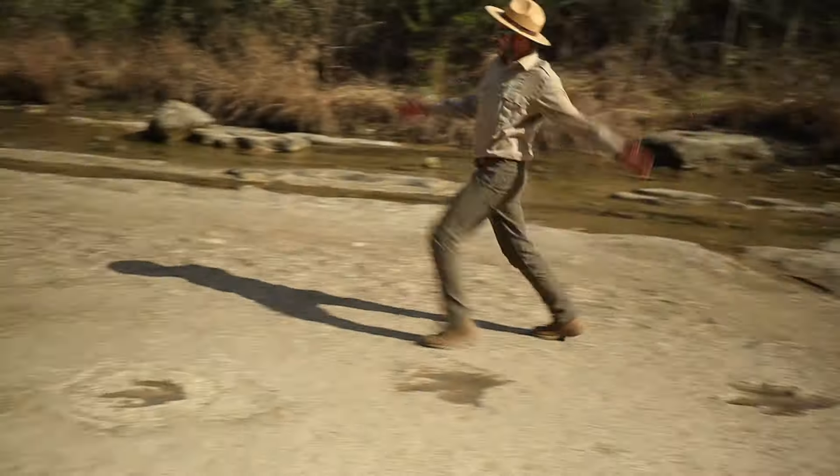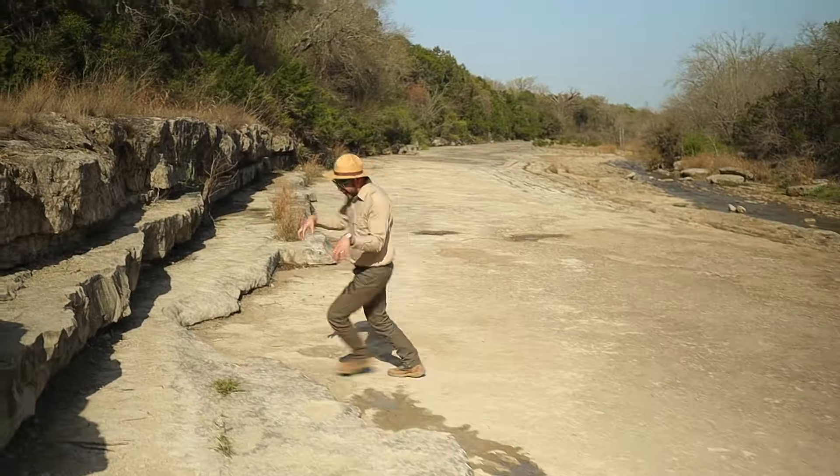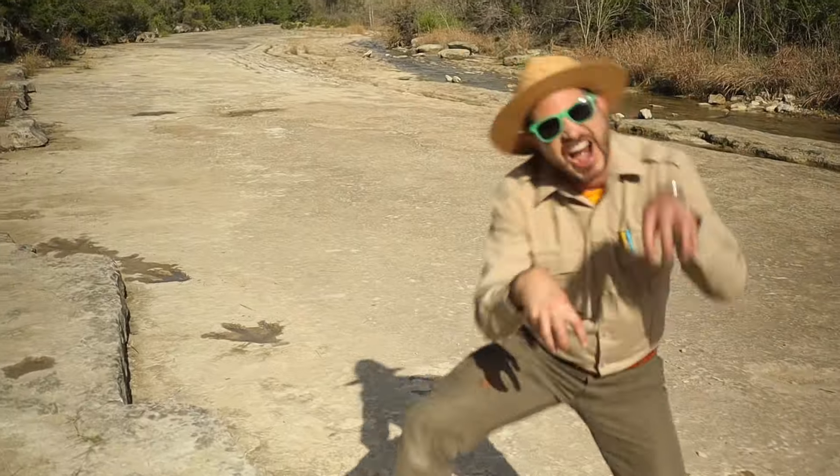Acrocanthosaurus had huge legs, much longer than mine. So what do you think, Junior Rangers? Did acrocanthosaurus find its prey, or did it go hungry? These tracks are huge. Just to give you an idea of how large they are, I'm going to put my hand right where a dinosaur walked.